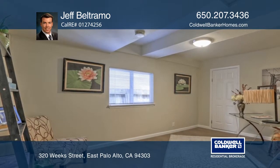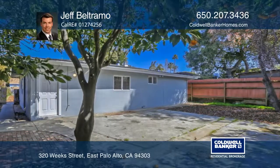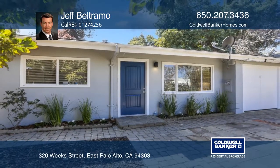Located near downtown Palo Alto, shopping centers, commute routes, and tech companies. Contact Jeff Beltramo today to learn more.